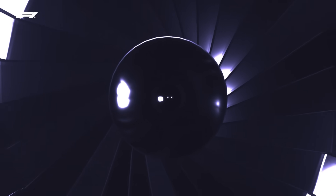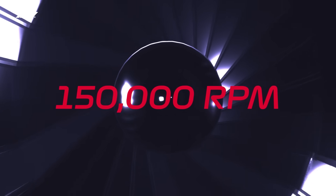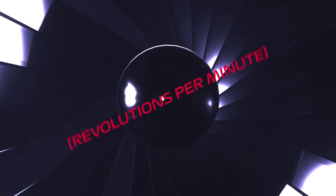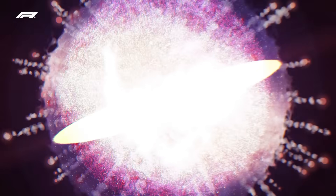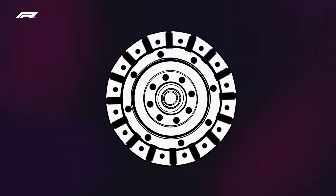The turbo on an F1 hybrid power unit spins at up to 150,000 RPM — that's revolutions per minute, or a staggering 2,500 times every second — adding to the horsepower and generating huge power out of what is really a relatively small engine.